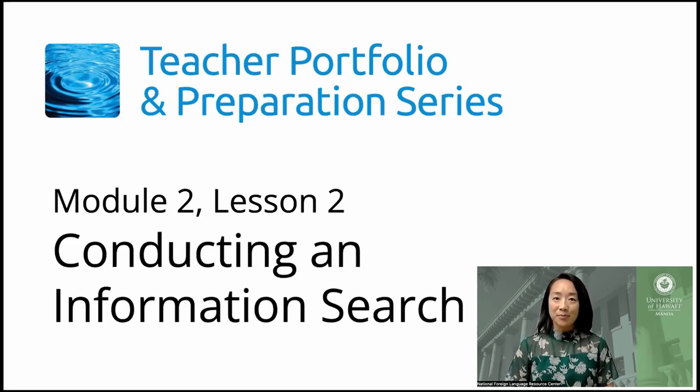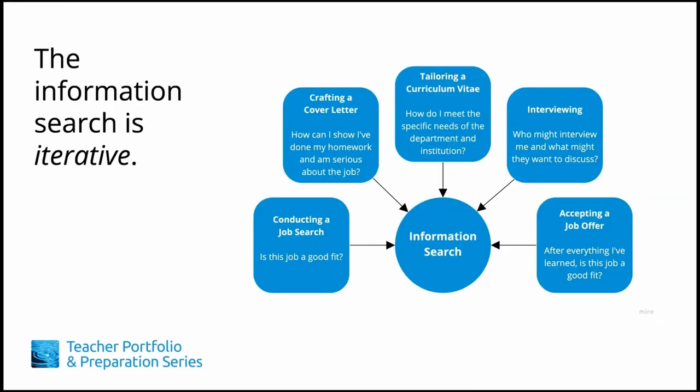In this lesson, we'll be talking about conducting an information search. The information search is iterative. Because we discussed the information search at the beginning of this series, this may give you the impression that once you do an information search for a position, you're done. Instead, throughout the job search process, you'll need to learn different pieces of information at different times related to the jobs you're applying for.